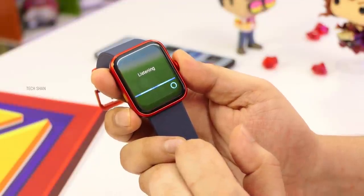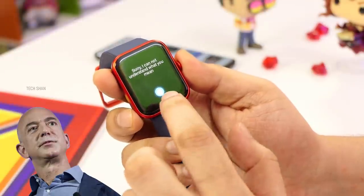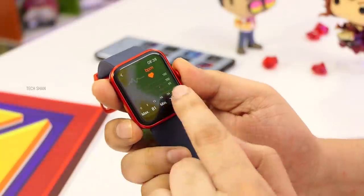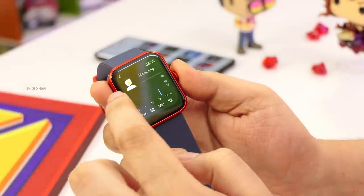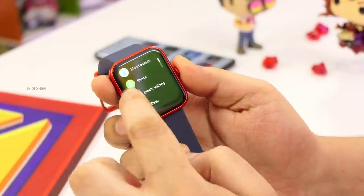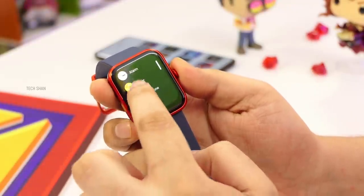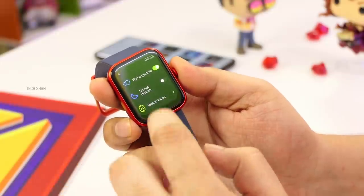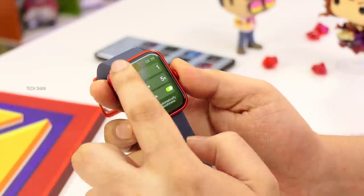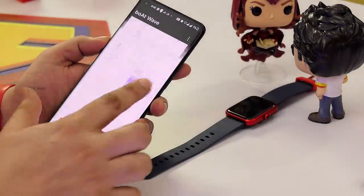Then you have heart rate monitoring, blood oxygen monitoring, stress monitoring, breath training, sleep monitoring, weather updates, and music control. Also stopwatch, alarm, timer, find my phone, and settings including raise-to-wake, do not disturb, watch face selection, and brightness control. Overall it's a good-looking, feature-packed watch — minus the Alexa feature which isn't perfect yet. On the app side, it's good with the features you'd expect.